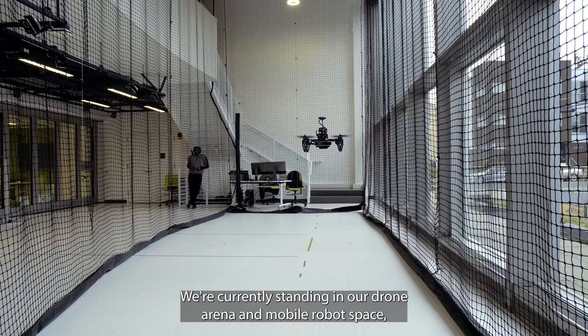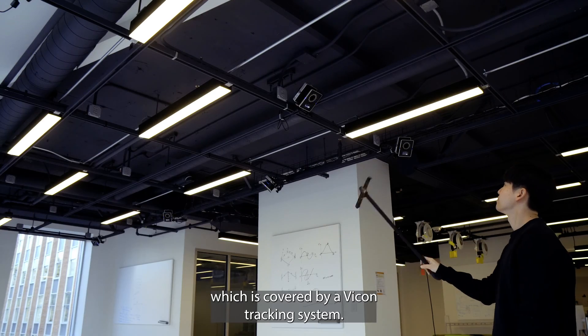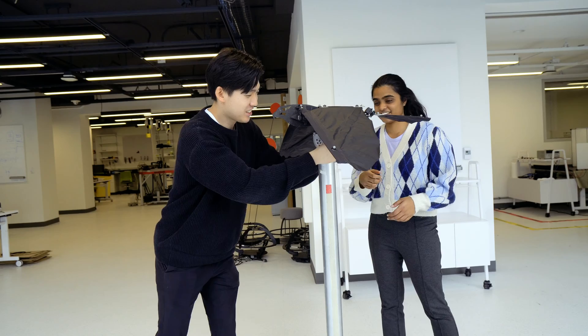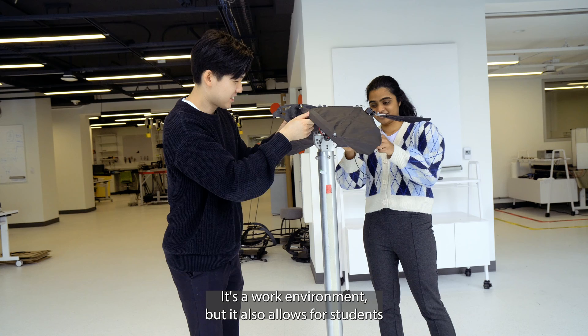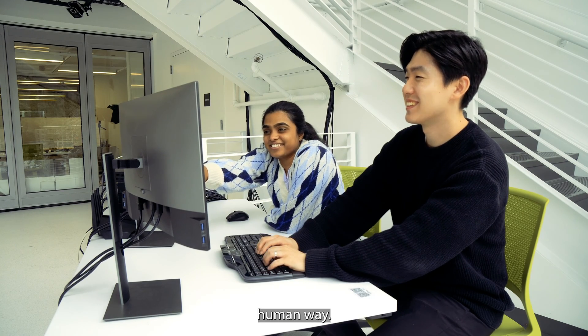We're currently standing in our drone arena and mobile robot space, which is covered by a Vicon tracking system so that we can get motion tracking for all our different robots. It's a work environment, but it also allows for students to get to know each other in a very human way.